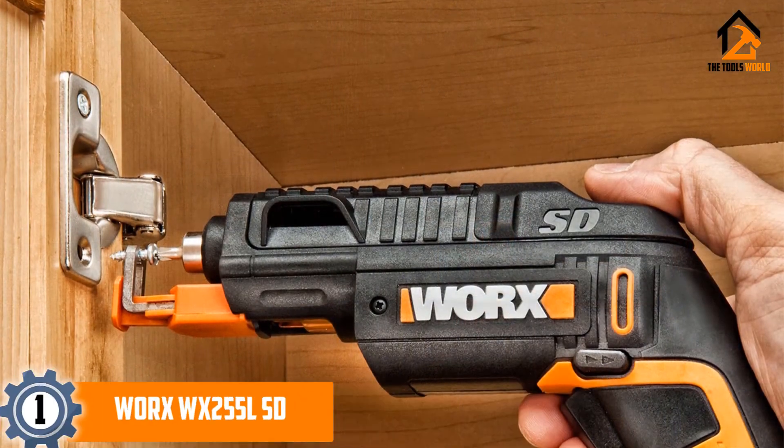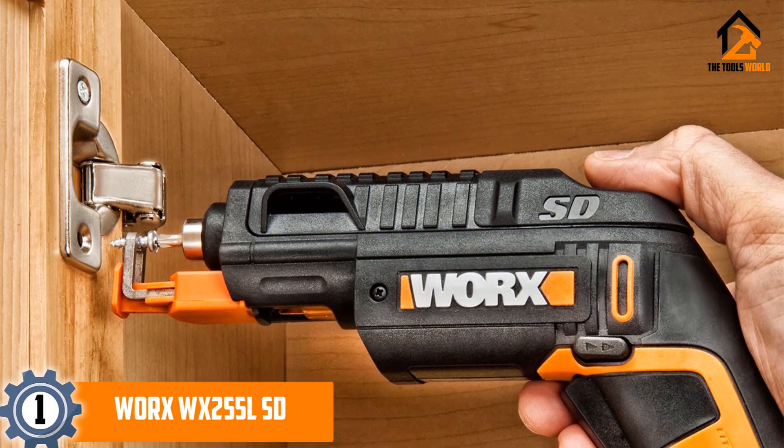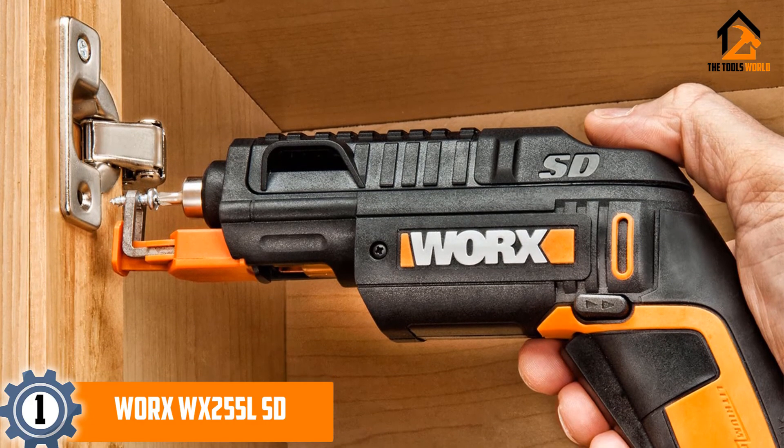At number 1: WORX WX255LSD Semi-Automatic Power Screwdriver.